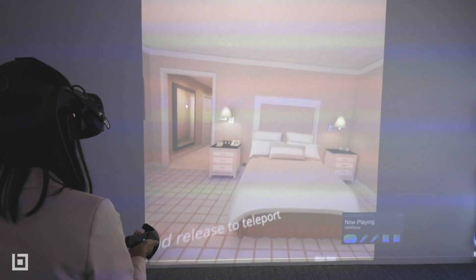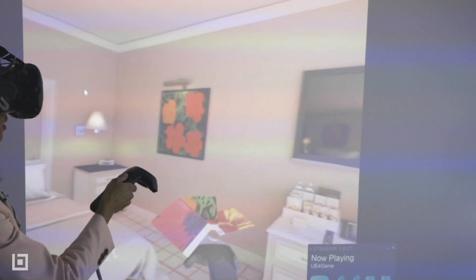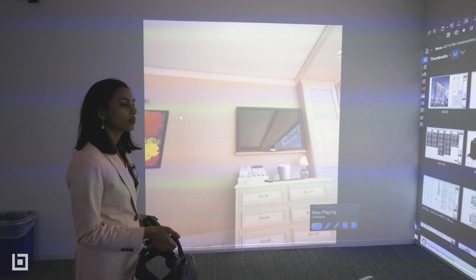Once we get into it, you'll see that it's possible to change the flooring types, the wall types, and you can even switch out some of the furniture and the paintings to get a really full sense of what the space is going to look and feel like.